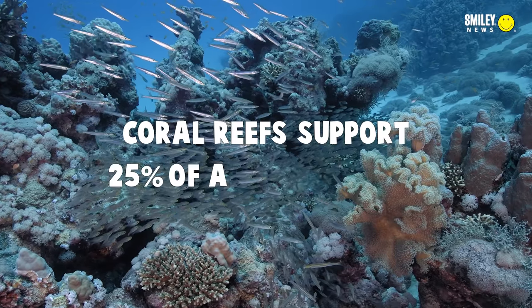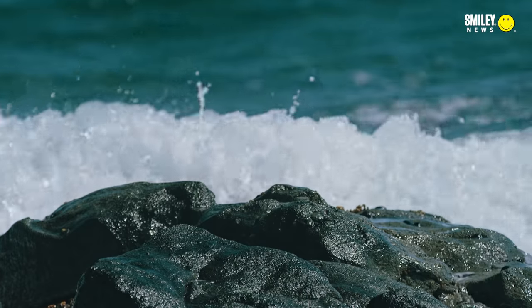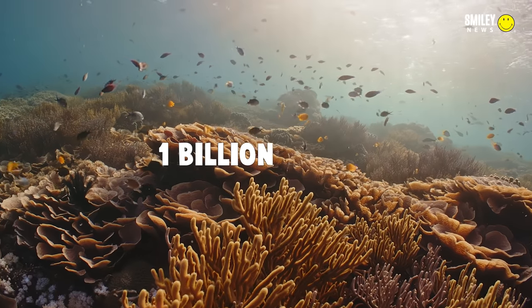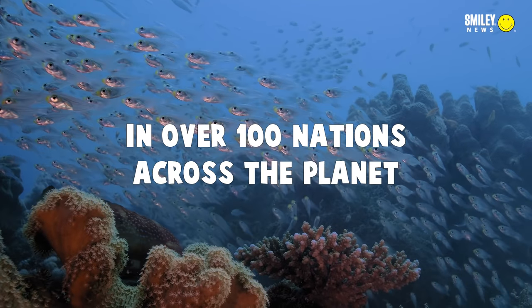Coral reefs support 25% of all marine life. They also help in coastal protection, acting as our first line of defense protecting us from storm surge and flooding. They also support 1 billion people as either revenue or food in over 100 nations across the planet.